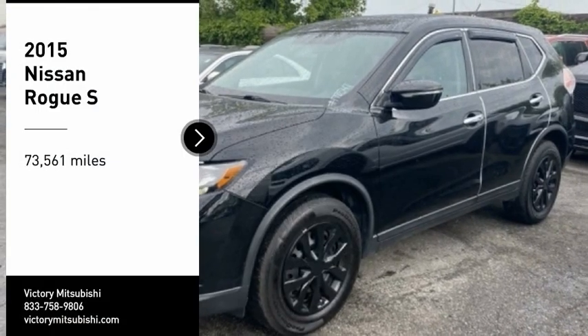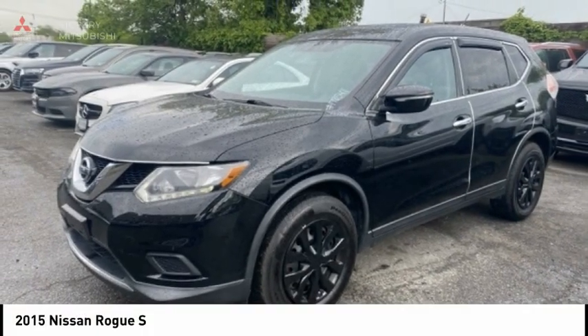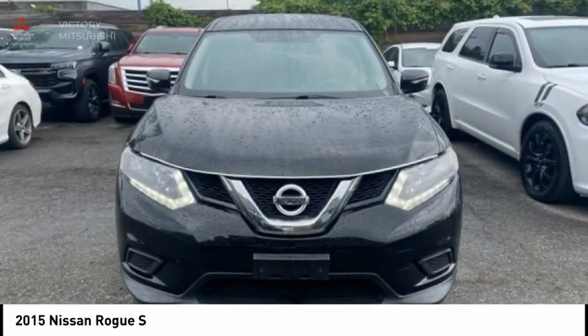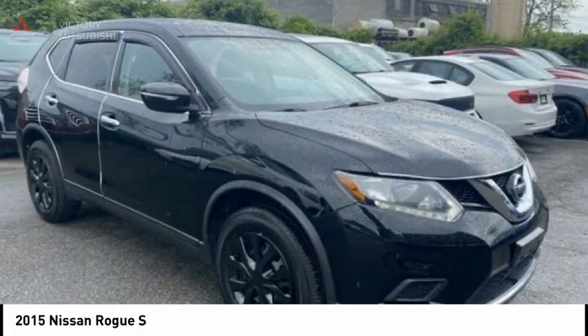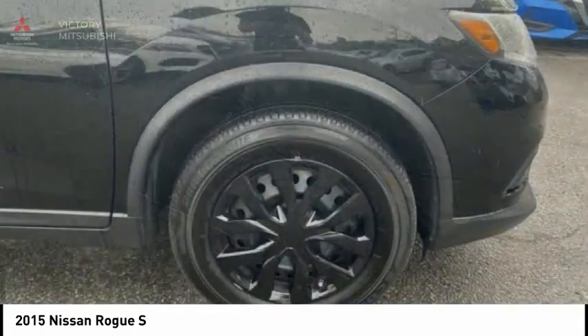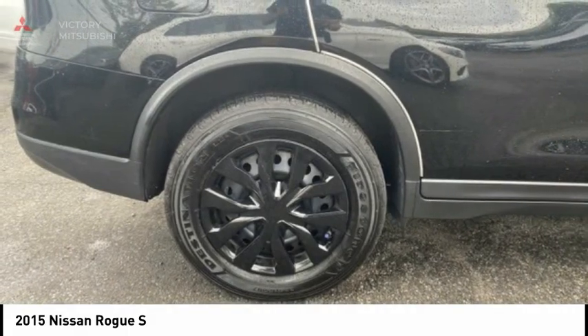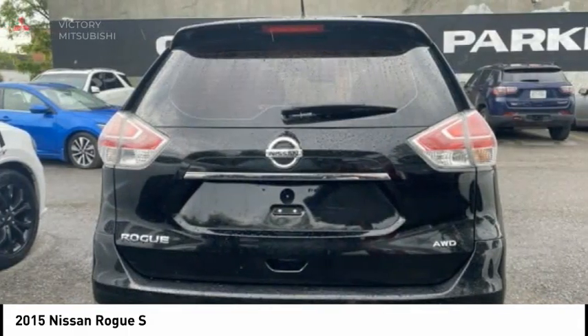Looking for the right vehicle? Check out the 2015 Rogue. The stylish Rogue gets 27 miles per gallon and still boasts nearly 58 cubic feet of cargo space. With a 5-star side impact safety rating and confident handling, the Rogue is more than you expect and everything you deserve.